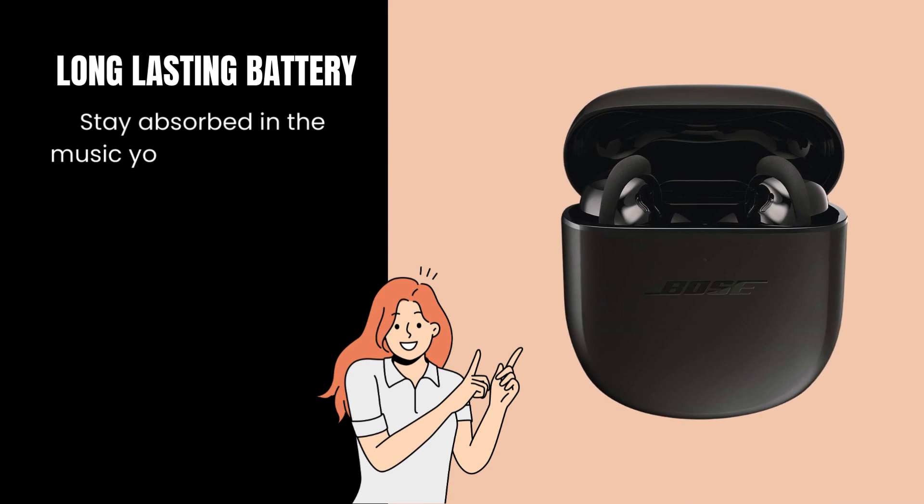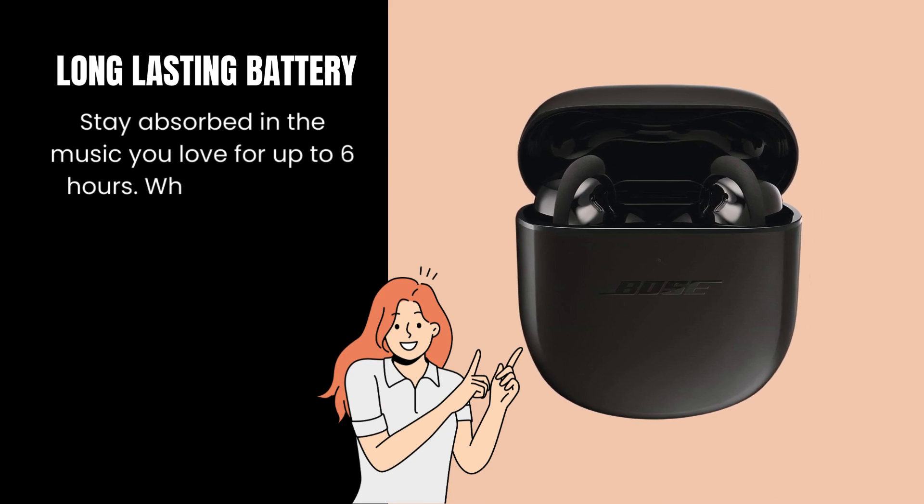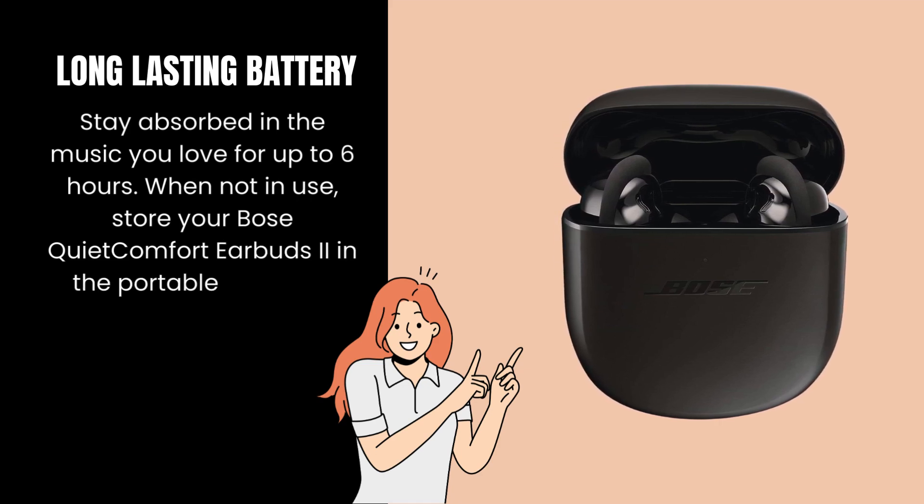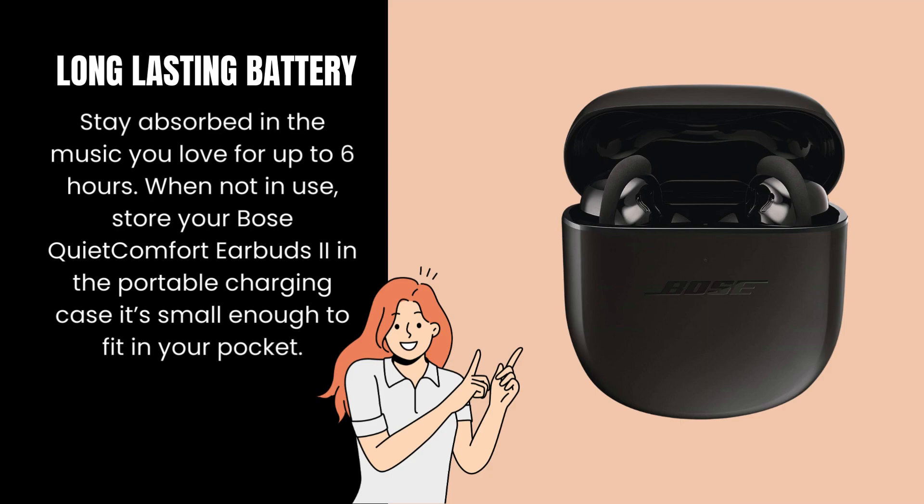Long-lasting battery. Stay absorbed in the music you love for up to six hours. When not in use, store your Bose QuietComfort Earbuds in the portable charging case — it's small enough to fit in your pocket.